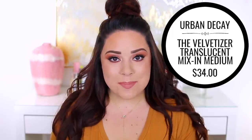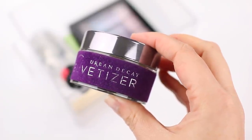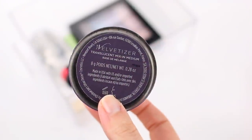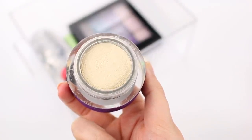The next product is a staple in my makeup routine, and if you've been around for a while, you've heard me mention it — it's the Urban Decay Velvetizer Translucent Mix-In Medium. I totally thought this was going to be a gimmicky product. When I first tried it last spring, I honestly was just like, I don't even know what this product is, I really don't think it's going to work — but I'll give it a shot. I was definitely skeptical, and you guys, this product has changed the foundation game for me.